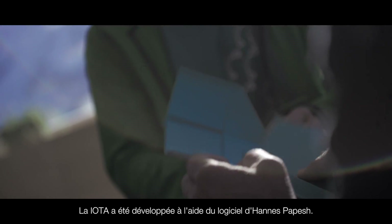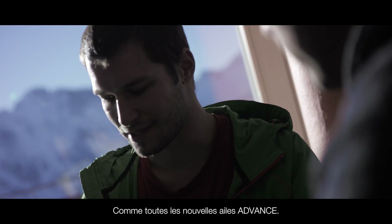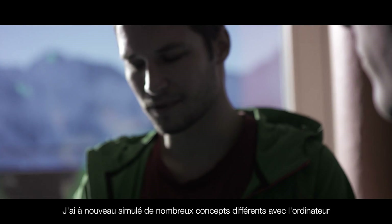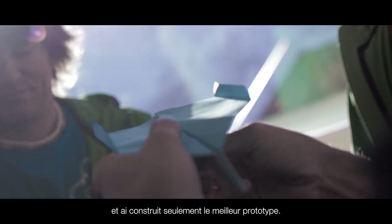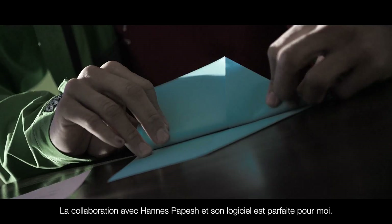The IOTA has been developed with Hannes Papesh software, as all new ADVANCE gliders actually. I simulated a lot of different concepts in the computer and built the best concepts as prototypes. The collaboration with Hannes Papesh and his software is perfect for me.